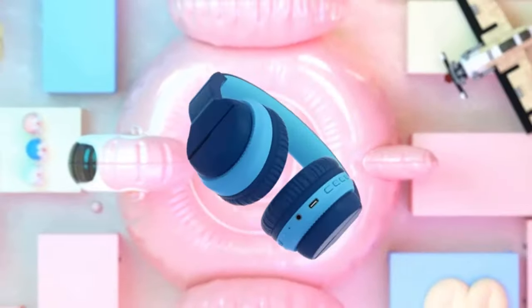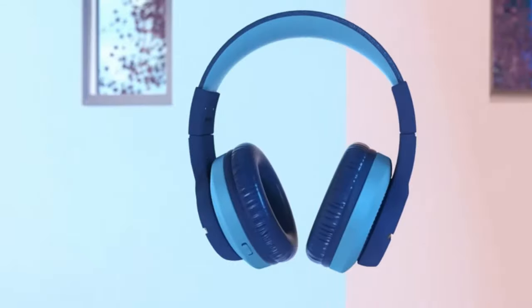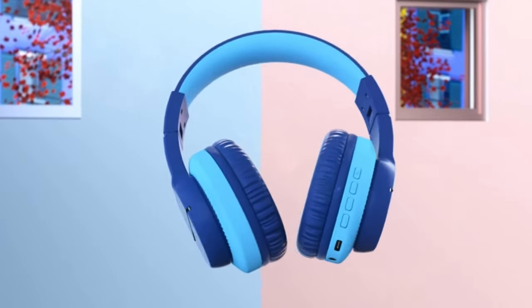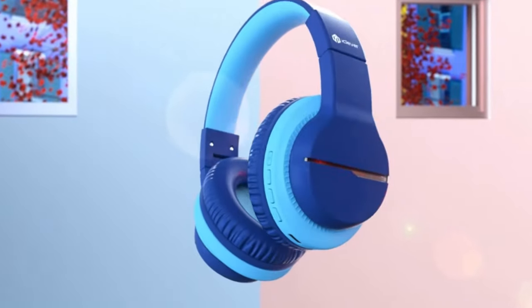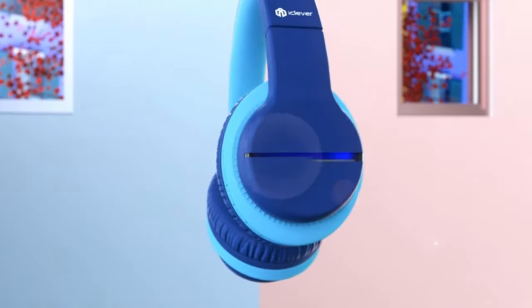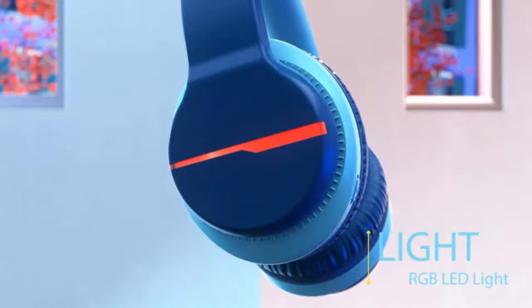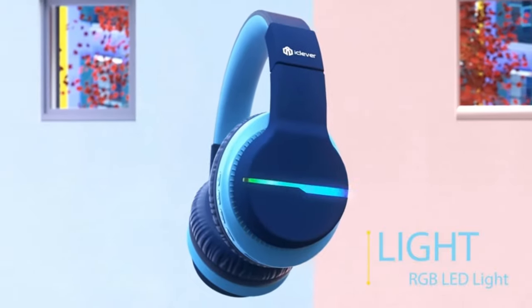Best Kids Headphones review. If you want to buy kids headphones, whether it's to indoctrinate them with your favorite childhood tunes or to keep them entertained on lengthy car rides with the iPad, you must ensure that they are purpose-built for the job. When it comes to choosing the best kids headphones, strict volume control and a lightweight, comfy design are essential.